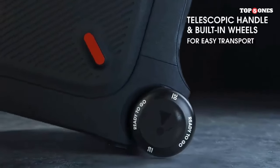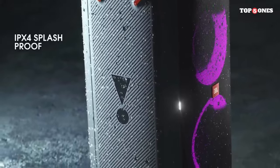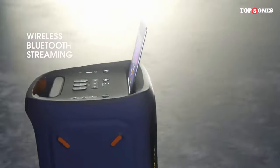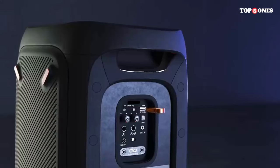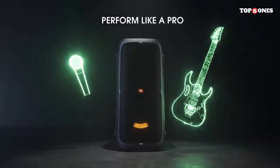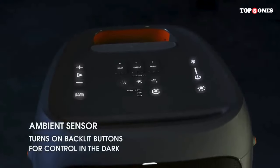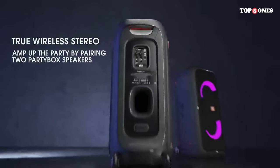The PartyBox 310 also impresses with up to 18 hours of playtime on a single charge, keeping the party going all night long. When it's time to recharge, it plugs into a standard power outlet. In addition, it doubles as a portable entertainment system — with a built-in DJ pad and PartyBox app compatibility, you can mix tracks, add effects, and create custom playlists on the fly, turning any gathering into an unforgettable dance party.